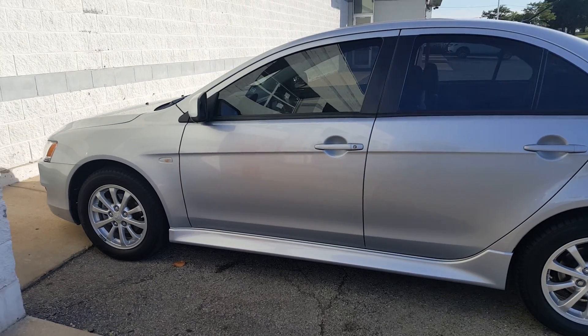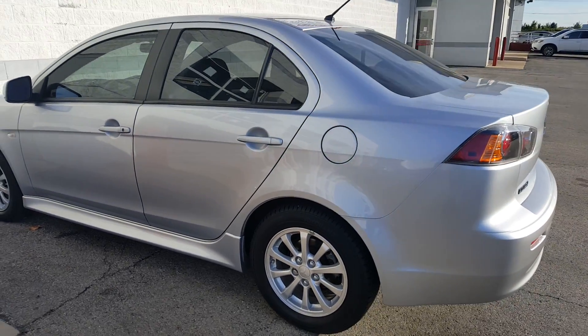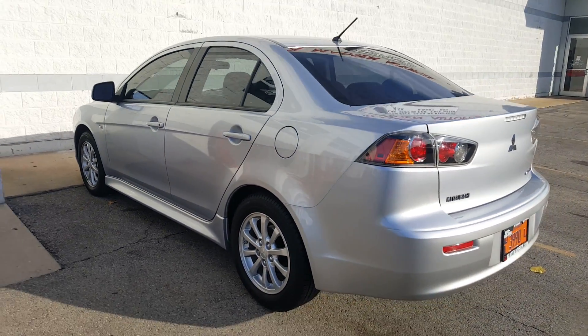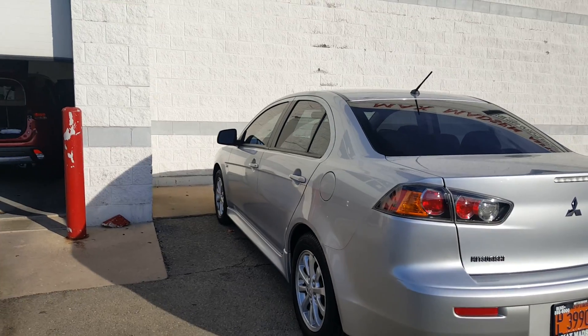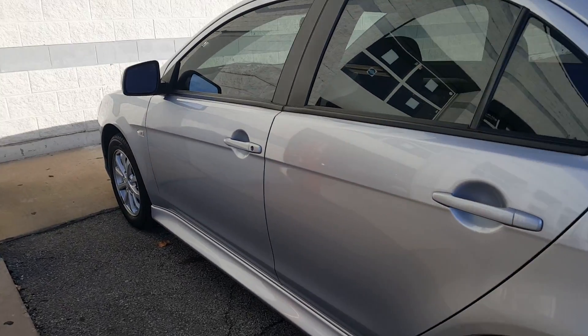Hello again, this is George here from Max Madsen Aurora Mitsubishi, here with the 2014 Mitsubishi Lancer. Just wanted to show you that the vehicle is still available and give you a better idea of the vehicle inside and out.